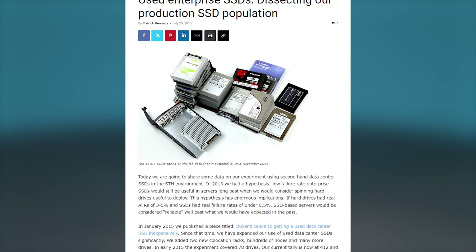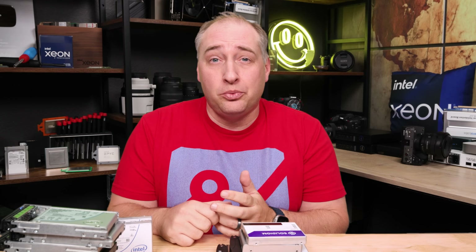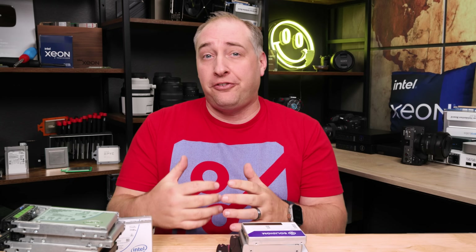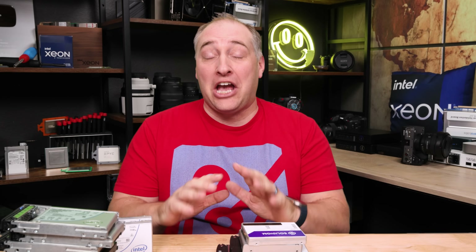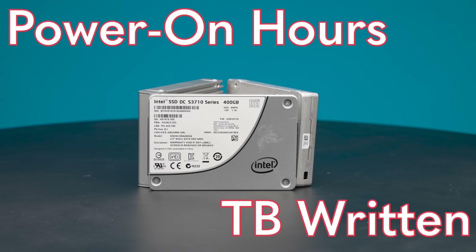Back in 2016, we shared data around the used enterprise SSDs that we purchased. The reason we purchased used enterprise SSDs is simple. We review over 50 servers a year, so we need a lot of SSDs for that. We also have our own hosting clusters and test clusters for load generation, and we had a service where we allowed folks for many years to try their software out on different hardware. Since STH spent mostly 15 years as tech press, we had no budget to go do this. So what we did was purchase a lot of used enterprise SSDs to fill all the slots. Ever since 2013, over a decade, we have been logging all of the SSDs that we purchase, tracking power-on hours and terabytes written.